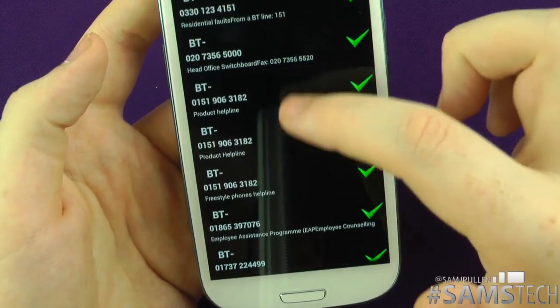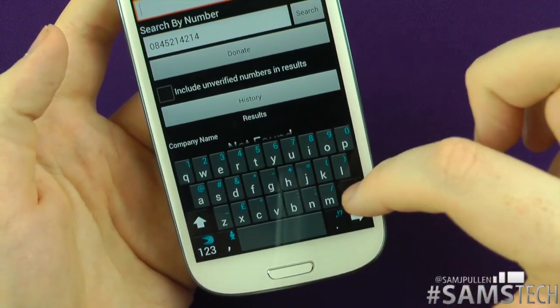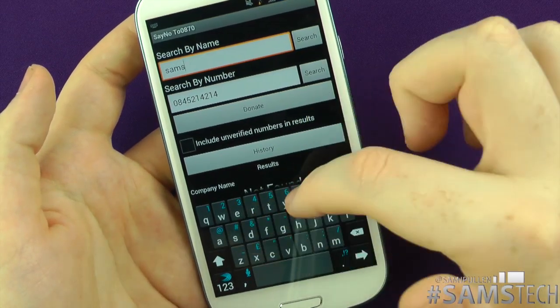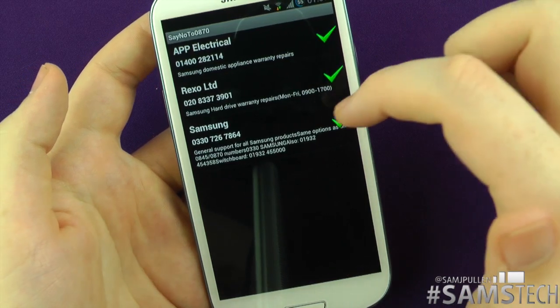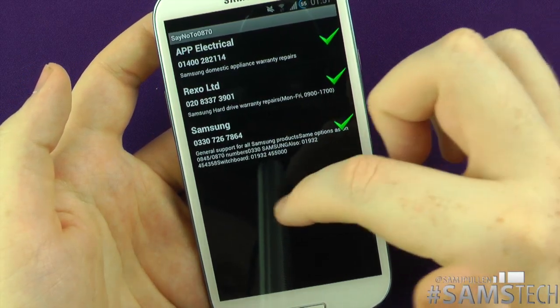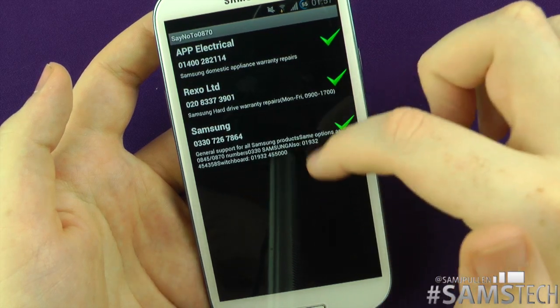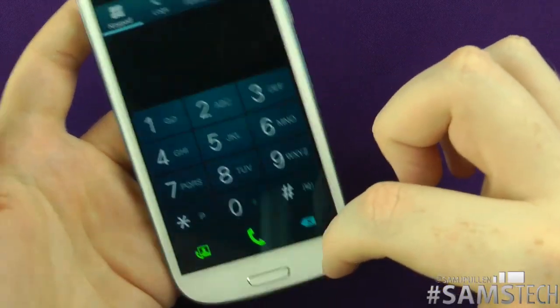We'll show you another one. Let's say we want to call Samsung. I'll click search for Samsung, and we've got Samsung general support for all Samsung products. The number it replaces is an 0845 number. You tap that, it brings the number up, and if I click call it'll call that company straight away.